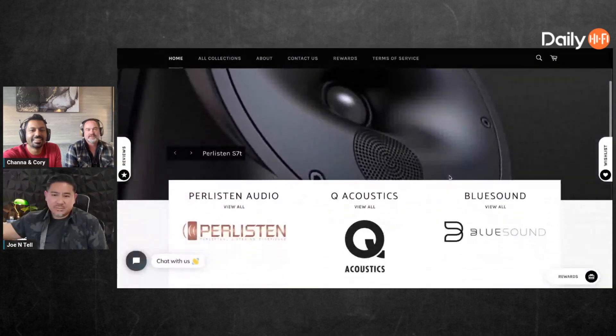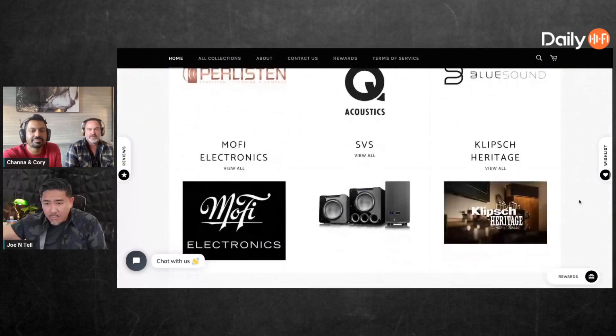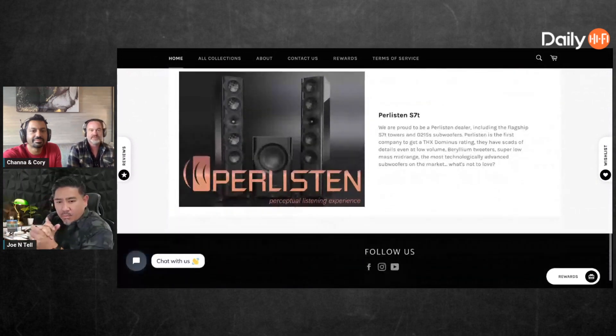Everybody go to paducahometheater.com and buy everything possible. We've implemented a great rewards program — if you buy on the site you basically get 10% back. There are some things we can't discount, but we'll be adding a lot more Perlisten stuff here recently.